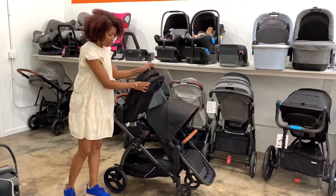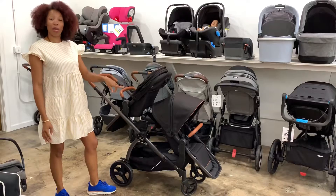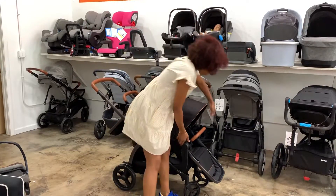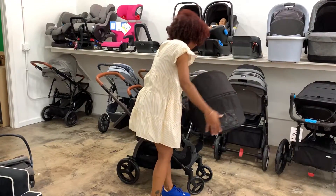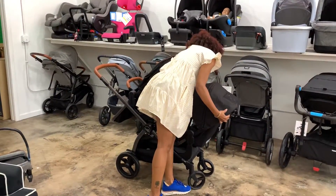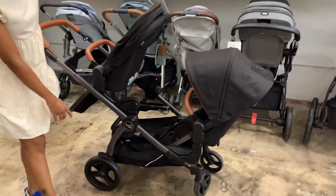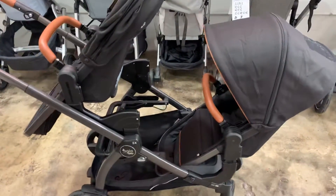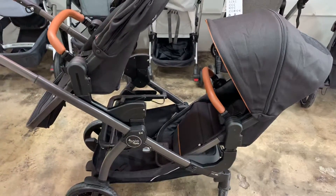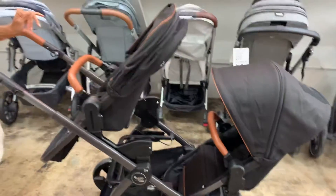I'm going to turn this seat around because there's something else I really want to show you. There are a few other strollers where you can have two bigger kids or a bigger kid on the bottom and a bigger kid on the top, but you lose your basket. For the Z4, once we turn the seat around, you do not lose your basket at all. You still have ample storage space to put your things. It's still plenty of room for your diaper bag, your snacks, whatever else you need for your children. The seat is only towards the back of the basket.